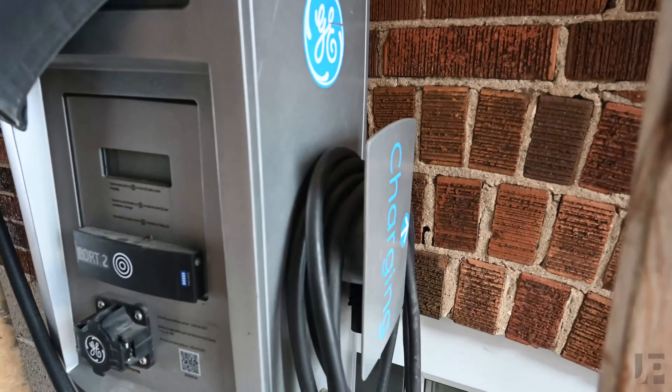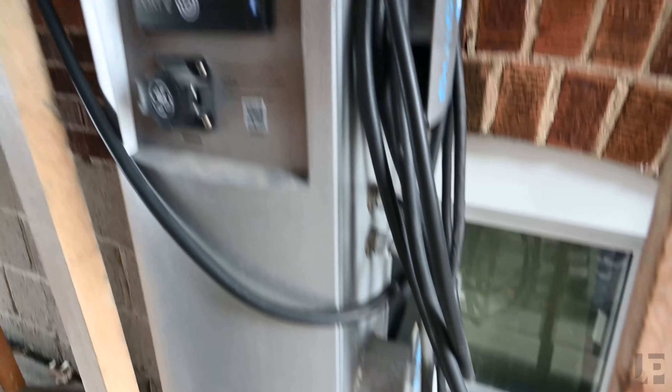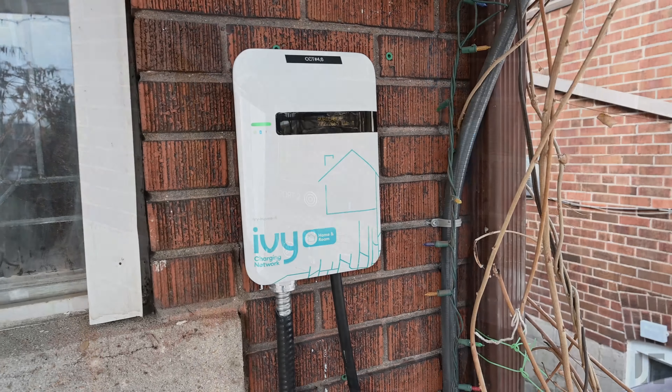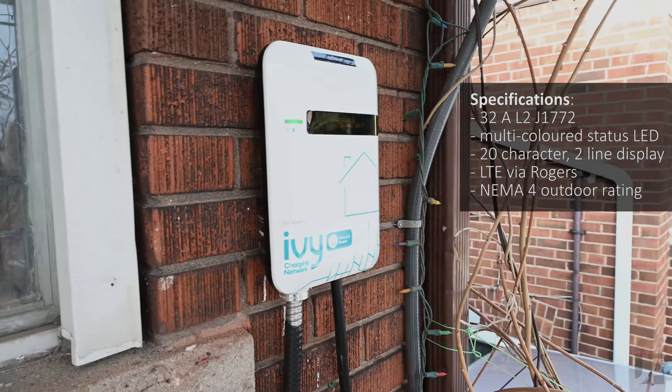Previously we had a dual port commercial charger which we picked up for cheap. My father happens to be an electrical engineer so it was easy to make sure everything was working properly. The IV residential charger itself is very small and compact.